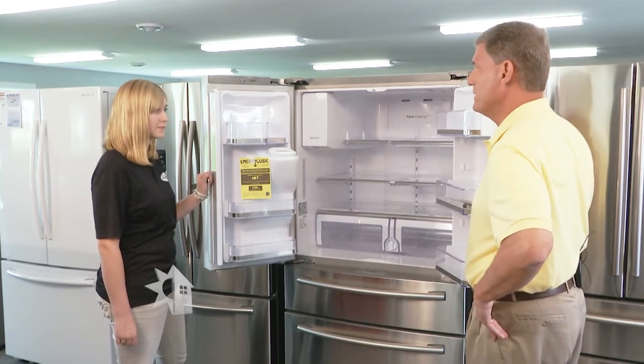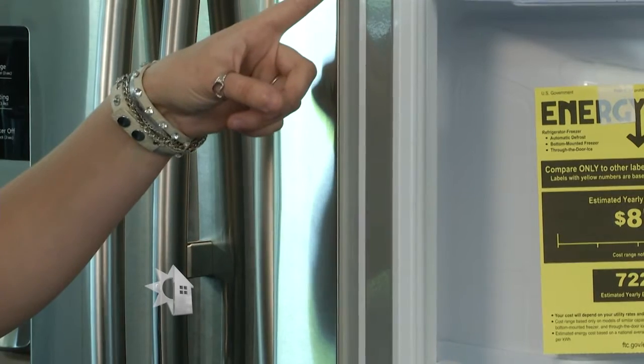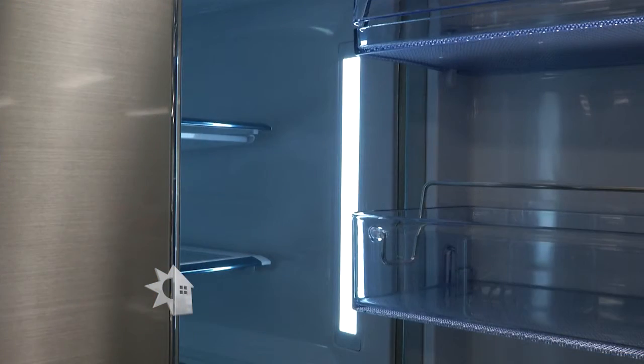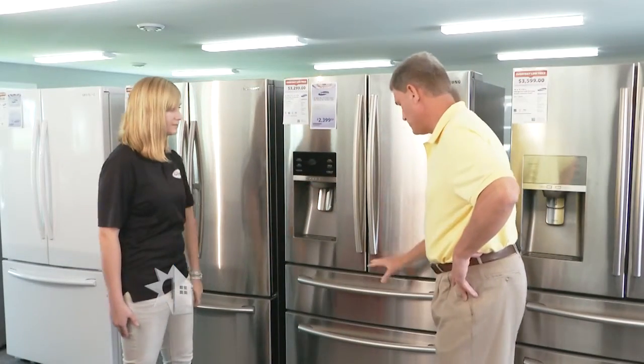They've done some improvements to the seals so you're not letting cold air escape. It also has LED lighting — both features help reduce energy use.